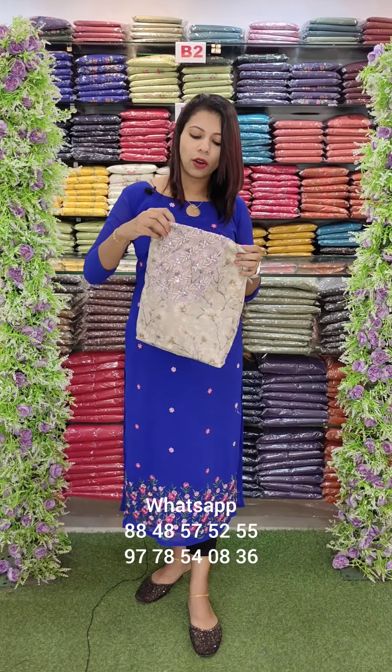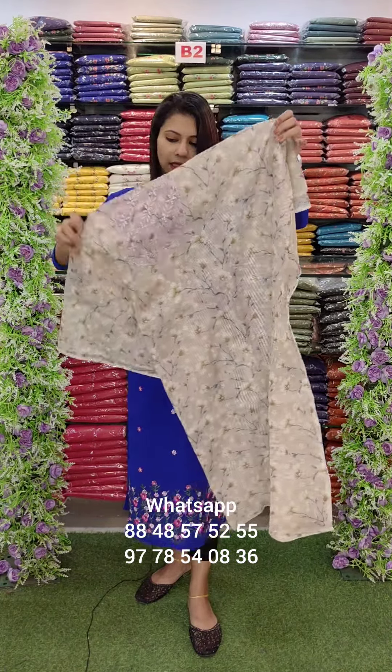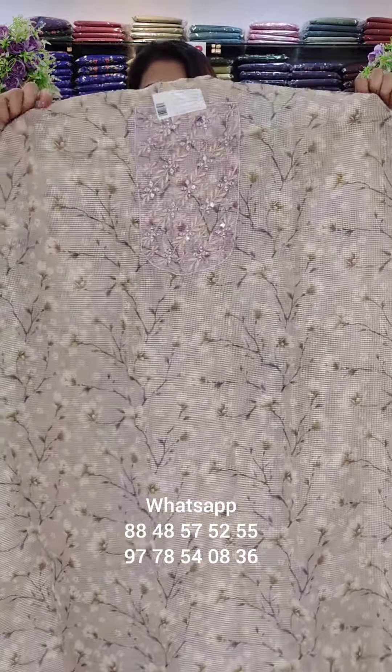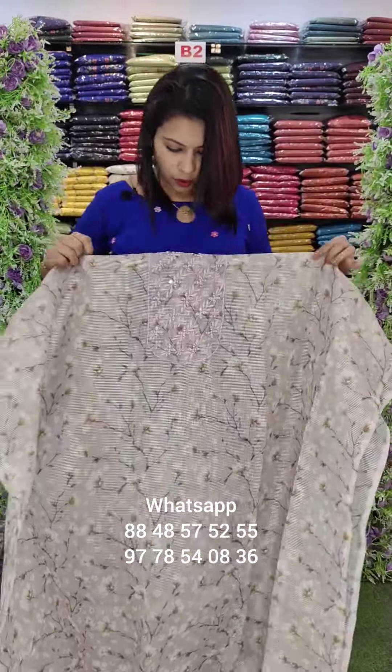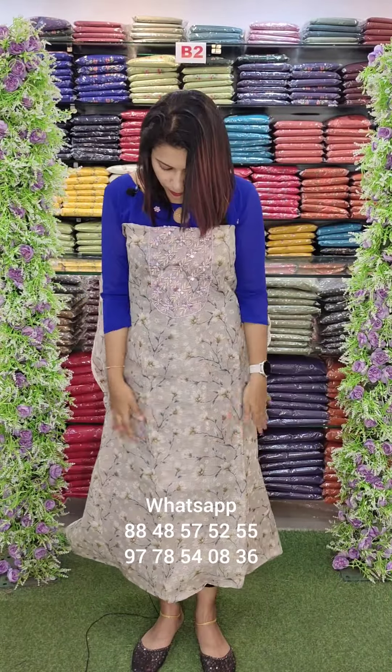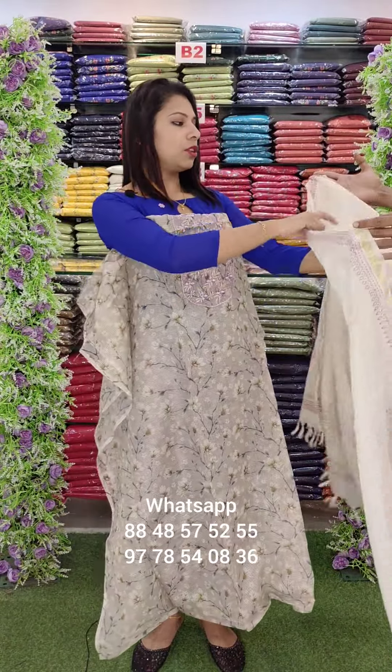The first one is a soft silky kota fabric with yoke, contrast combos, and embroidery with heavy work. The thick embroidery includes hand mirrors. It is a soft silky kota.